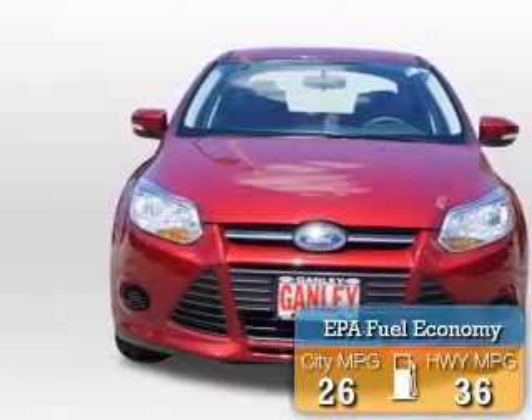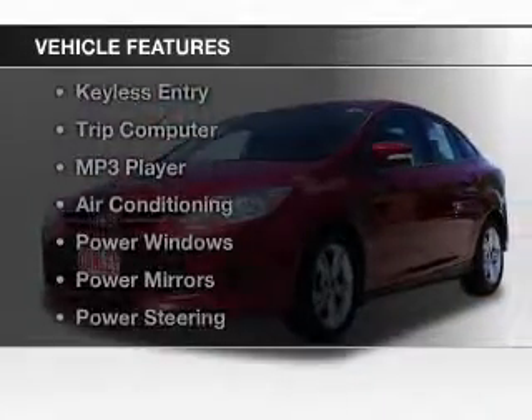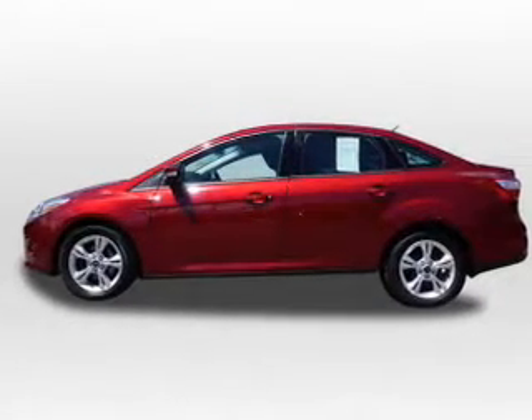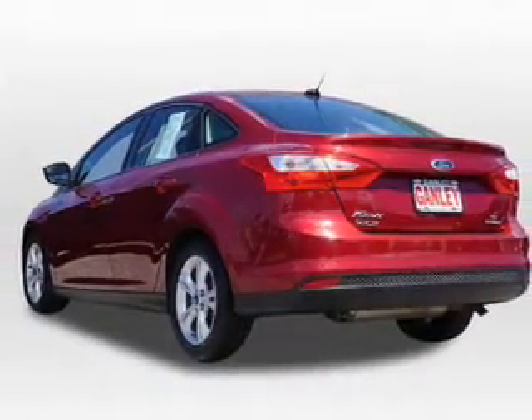Great fuel efficiency saves you money by requiring fewer trips to the gas station. The features include steering wheel controls, alloy rims, cruise control, keyless entry, a trip computer, an MP3 player, air conditioning, power windows, and power mirrors.